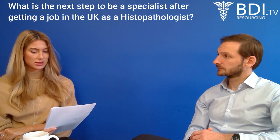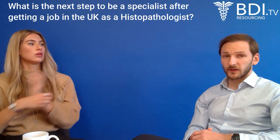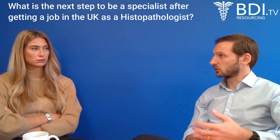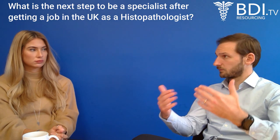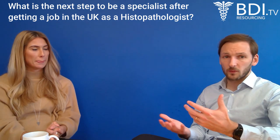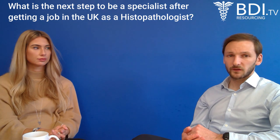What is the next step to become a specialist after getting a job in the UK as a histopathologist? The route is broadly the same across all specialties. If you come in at ST3 level, you can go through CSER CP, where you transfer into a UK-based training scheme and work toward your CCT — your Certificate of Completion of Training — as a UK trainee would. The alternative is CSER, which is tailored to the individual, whether you are a consultant or specialty doctor, and will still take at least a couple of years to get onto the specialist register.